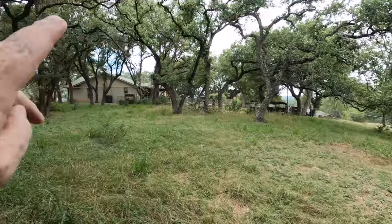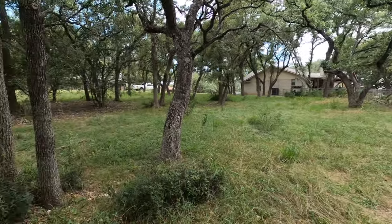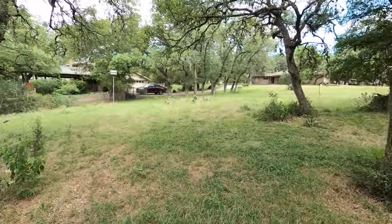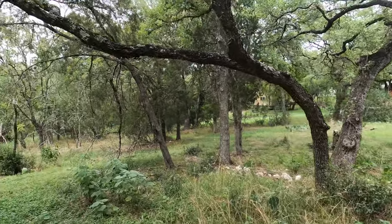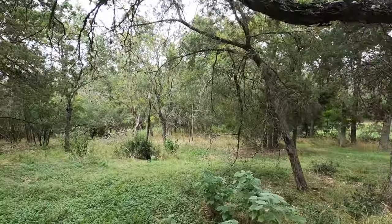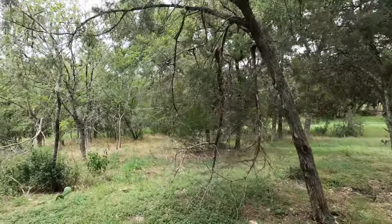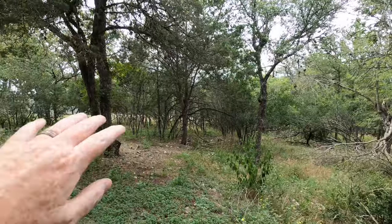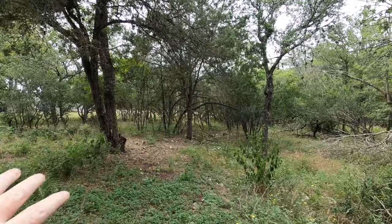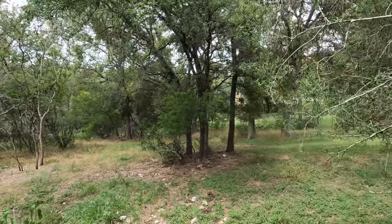When you get toward the back of the lot, usually from the neighbors' perspective, this would be like your backyard space right here. It does start to slope down towards the back. But there are lots and lots of trees — it would look a lot different if you trimmed out and got rid of some of the small undergrowth trees back here.